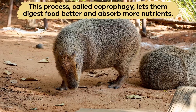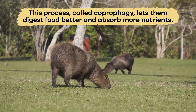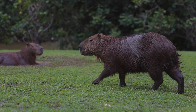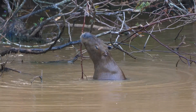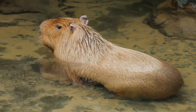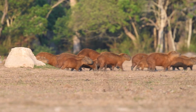Capybaras also eat their own droppings. This process, called coprophagy, lets them digest food better and absorb more nutrients. Since capybaras do not hunt, they do not need to catch prey. Instead, they graze on land and in the water, using their sharp teeth to cut through thick plants. They spend a lot of time in the water eating floating vegetation.